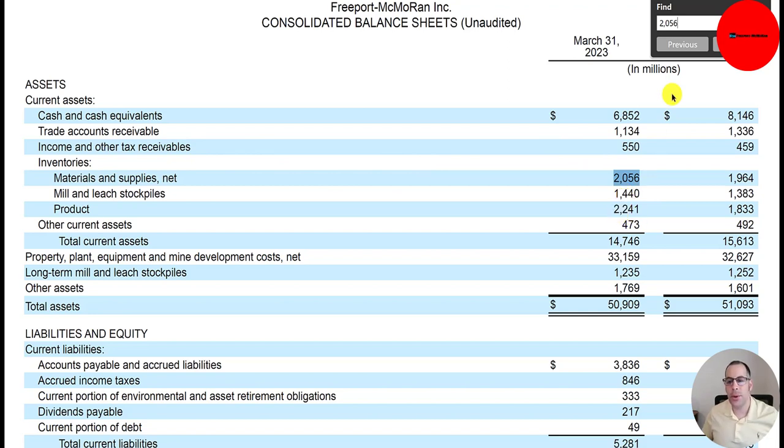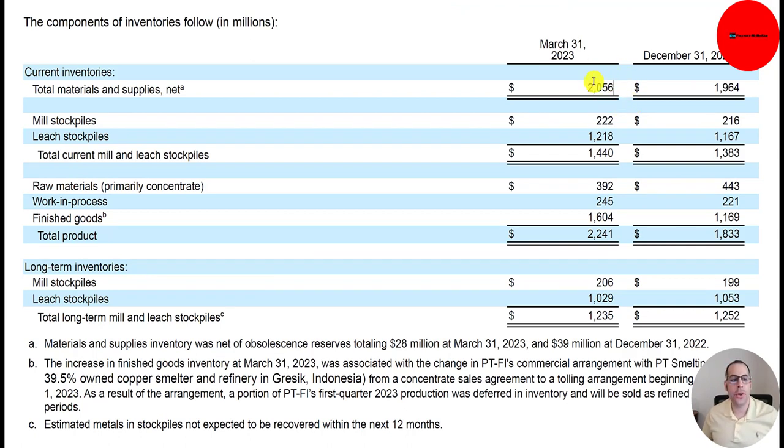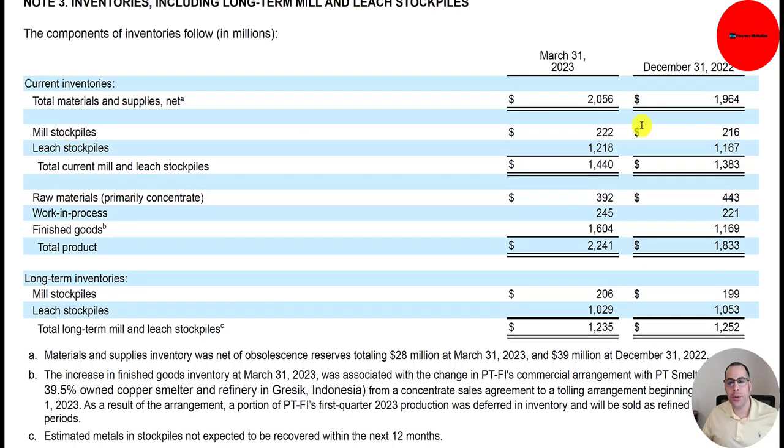They provide a detailed breakdown of inventory. The $2 billion is materials and supplies. Mill stockpiles are $222 million — when a company mines product like copper, they stockpile it before processing, sitting in a big warehouse. Leach stockpiles are ore or rock in liquid form or about to be converted to liquid, totaling $1.4 billion for current mill and leach stockpiles. Raw materials — mainly concentrate at $400 million — is the fundamental raw material to make copper. Work in process sits between raw material and finished product. Finished product, which is what they can sell, is $1.6 billion.